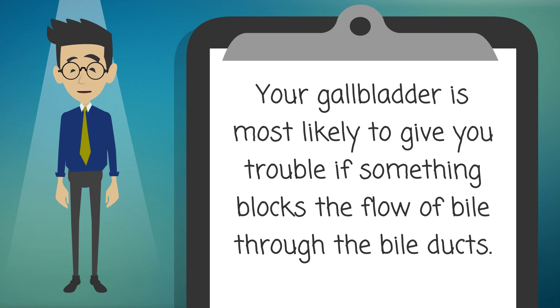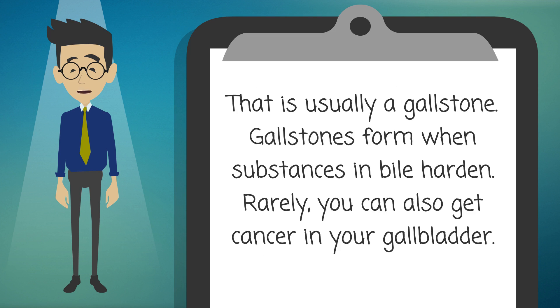Your gallbladder is most likely to give you trouble if something blocks the flow of bile through the bile ducts. That is usually a gallstone. Gallstones form when substances in bile harden. Rarely, you can also get cancer in your gallbladder.